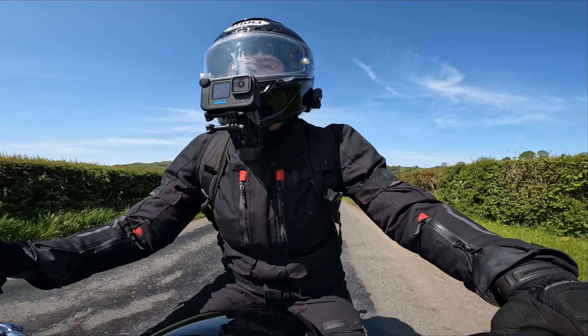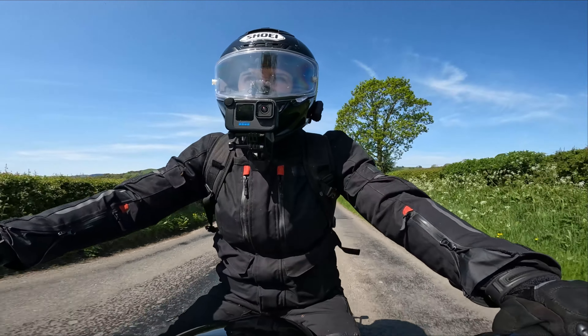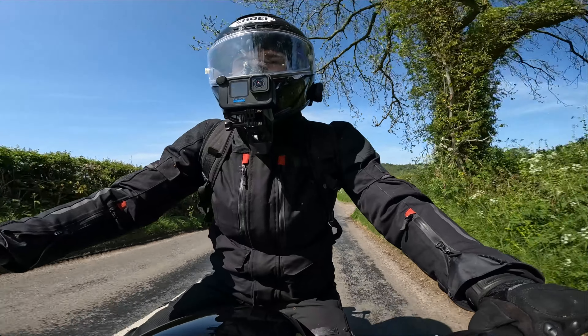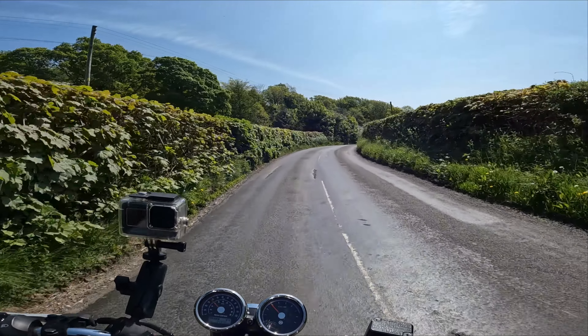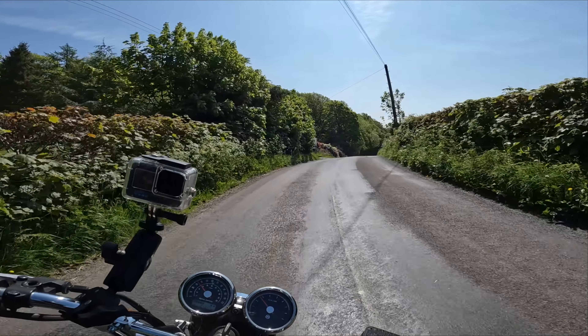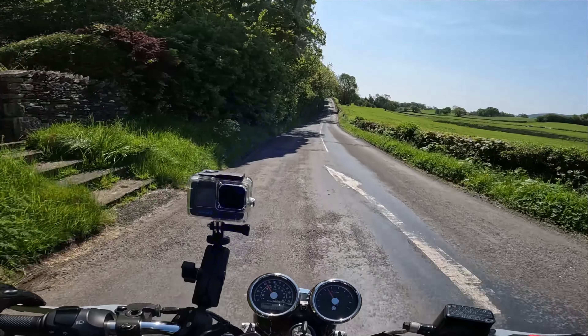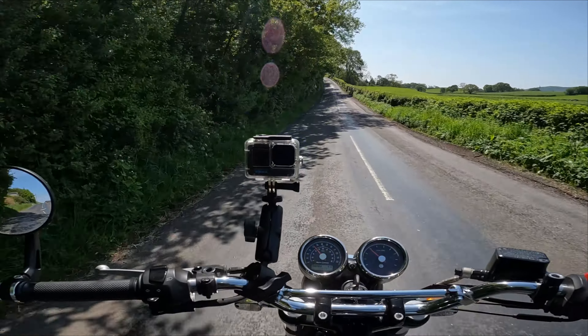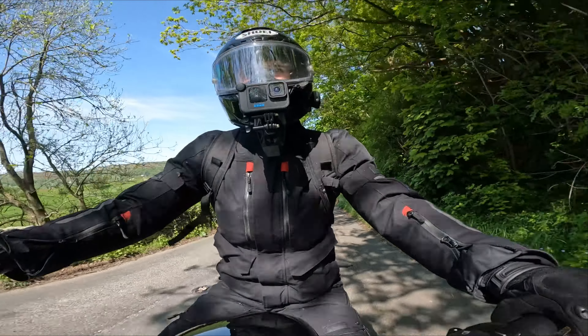I absolutely love the looks. I love modern classics, modern retros — whatever you want to call them. I think Royal Enfield have done a great job of making a fun, affordable, attainable motorcycle. These bikes have been out for a while now.